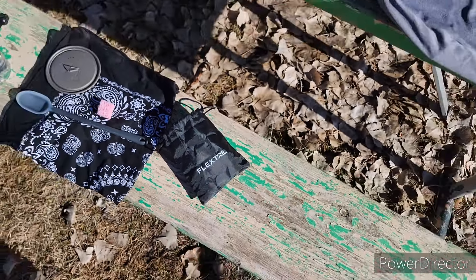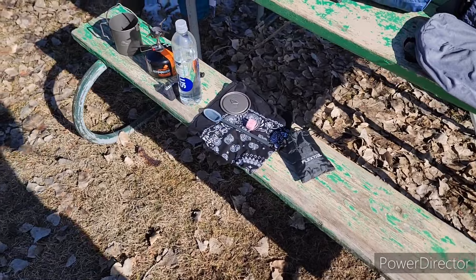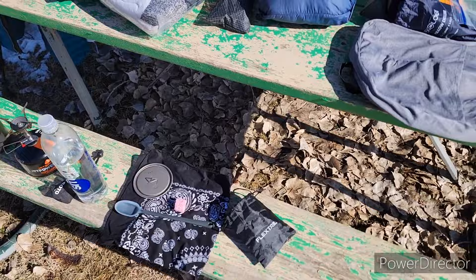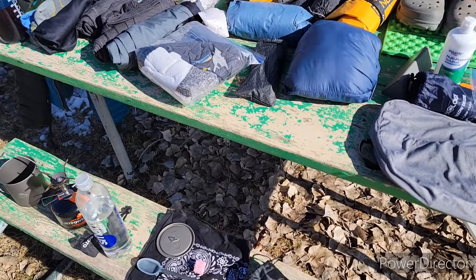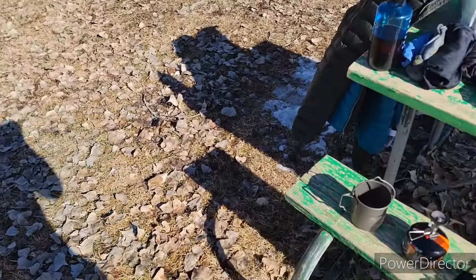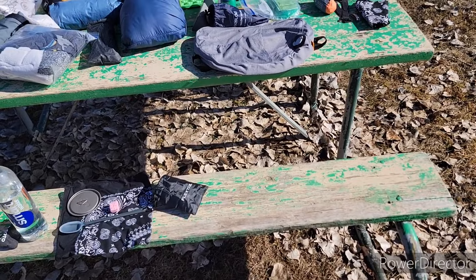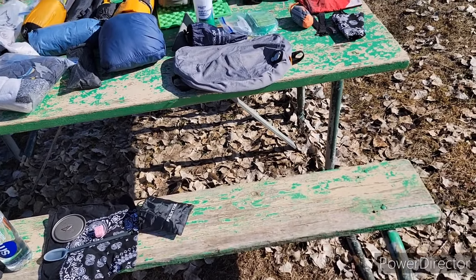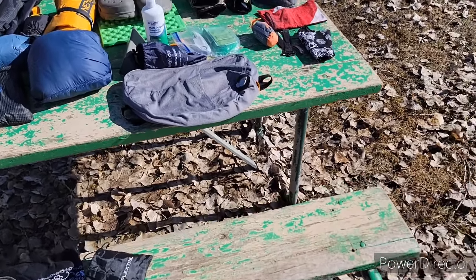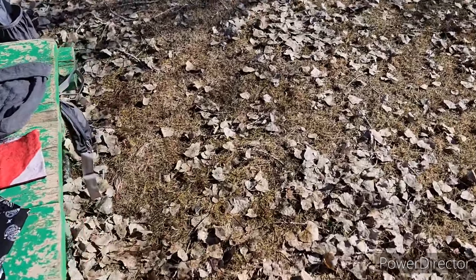Another luxury item I'll be taking is the Flextail pump. I've been seeing a lot of these in videos of other Appalachian Trail hikers. I know it's not necessary, but it sure makes airing up that mattress easy. I wouldn't use it late at night coming into camp, but if I get there and everybody's still awake I will. It took me about a minute and a half to air up my mattress with it.